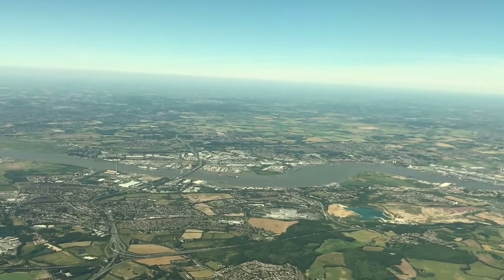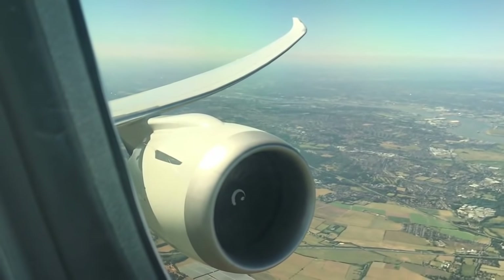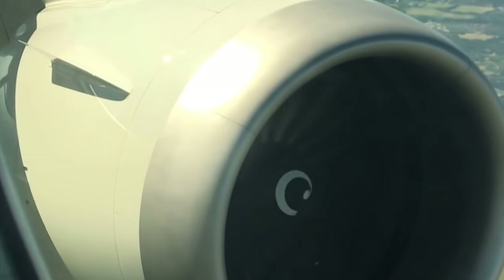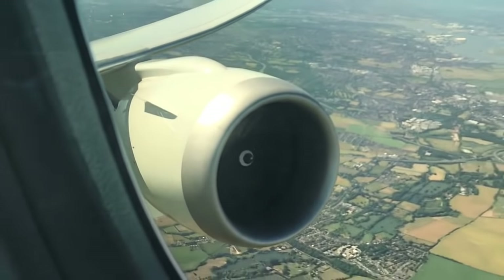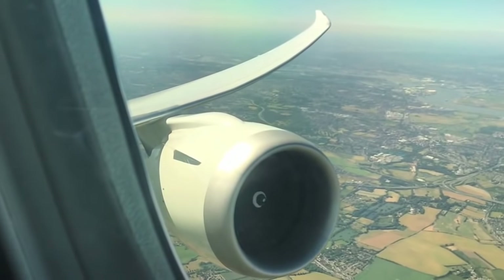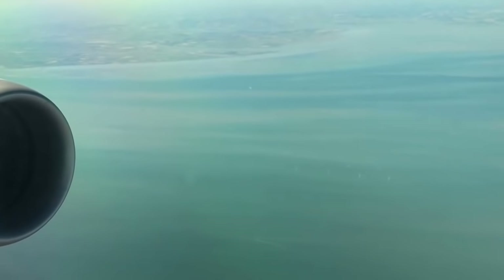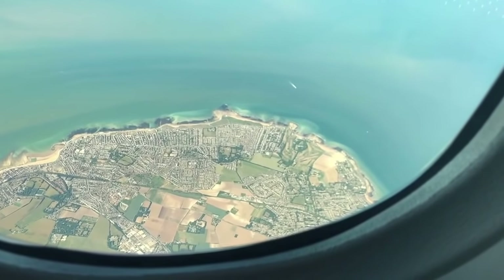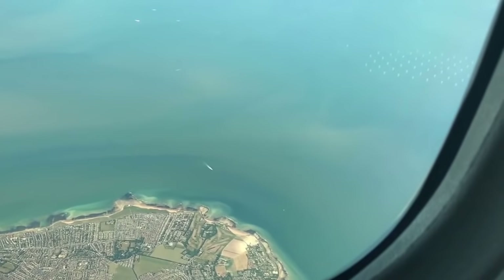The departure route took us over London and then we followed the Thames out towards the sea. It was a spectacular view out of the aircraft as we left the United Kingdom. Once you're out over the ocean, you can see the windmill farms, the wind turbines, and then we cut across the coast near Dover before heading over the English Channel to Europe, and actually flew over Brussels.